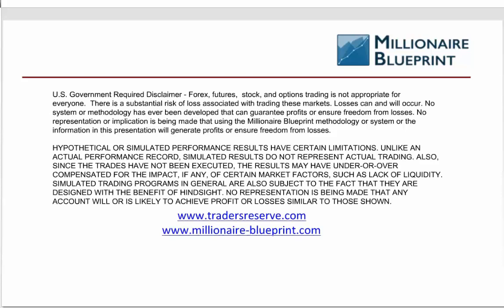Just a quick disclaimer: obviously Forex, futures, stock, and options trading is not appropriate for everyone. There is a substantial risk of loss associated with trading these markets. Losses can and will occur. No system or methodology has ever been developed that can guarantee profits or ensure freedom from losses, and no representation is being made that you're going to make any money. With this methodology and everything I'm sharing today, it is all theoretical in this presentation — but we have been doing it in the real world with real investors for the last year and a half.